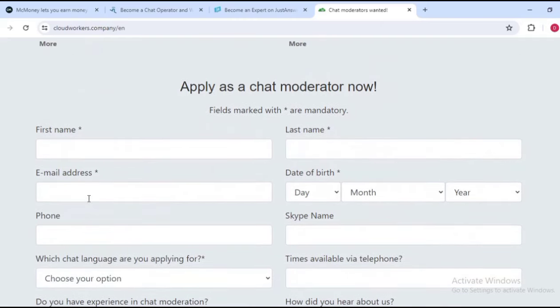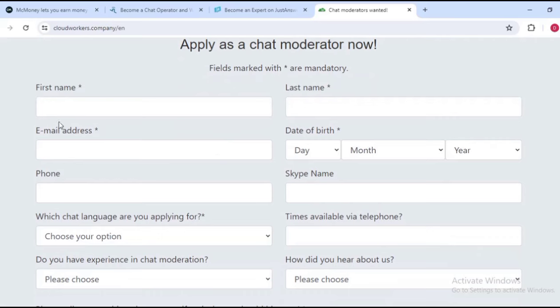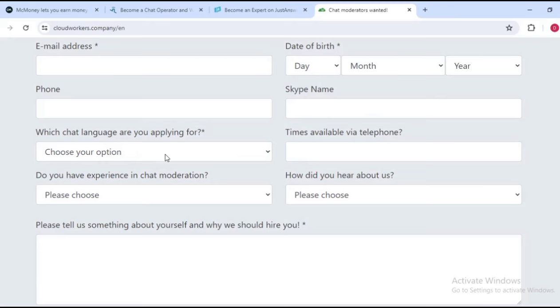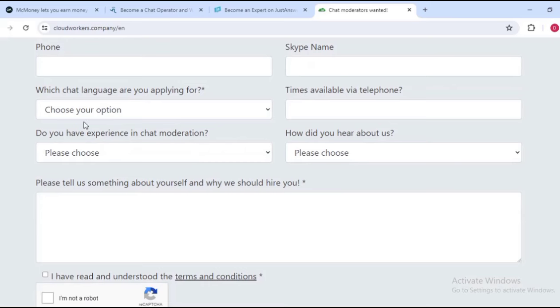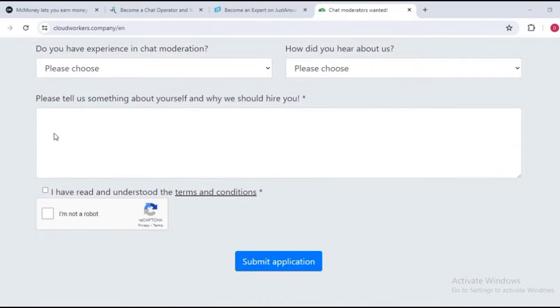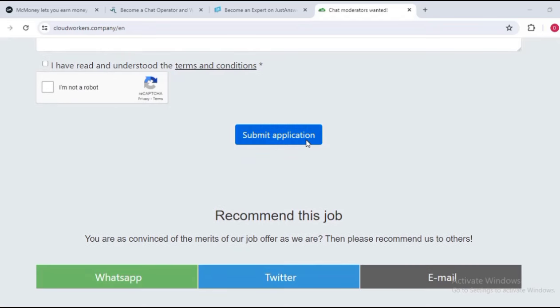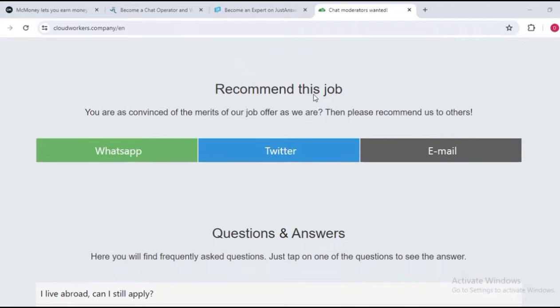If you're interested in applying for Cloud Workers, fill in your application form with your first name, last name, email, date of birth, phone number, and Skype name — you may need a Skype account. You choose your available times and tell them something about yourself and why they should hire you, then check that you have read and understood the terms and conditions, confirm you're not a robot, and submit.